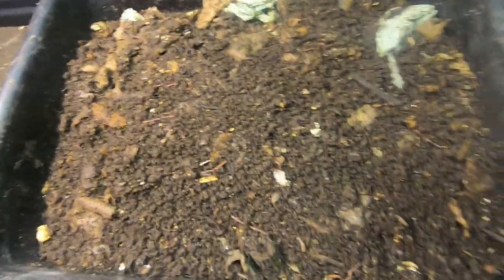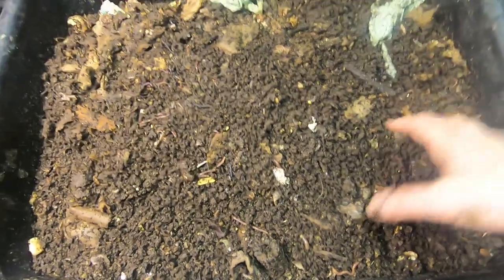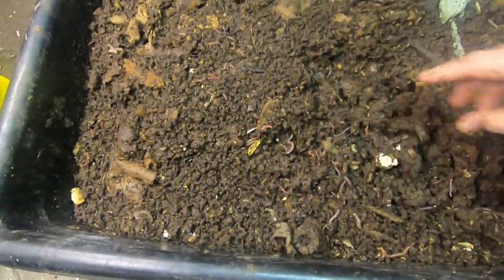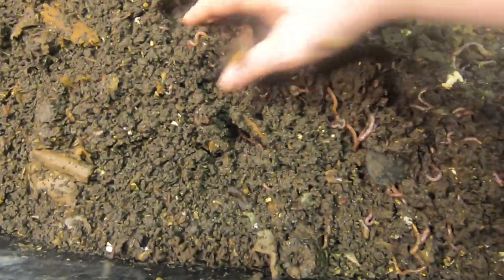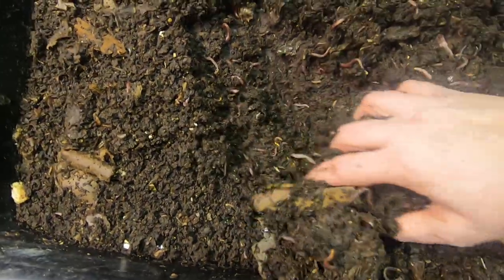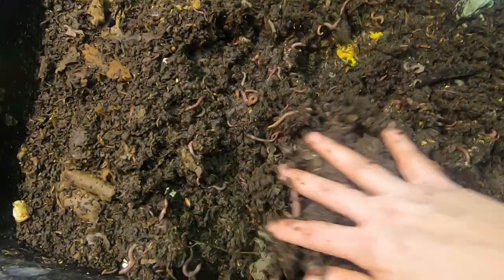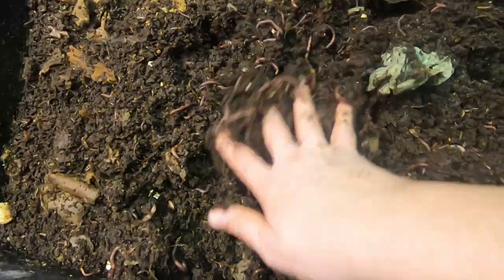So I believe this is the bin where I put the old stuffing from Thanksgiving. I thought I would look and see if I could find anything interesting in here — such as whether they didn't like it, or maybe an outburst of weird bugs or something.